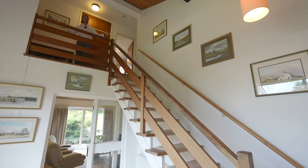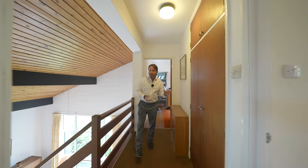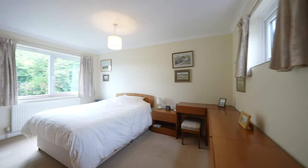To the first floor you have this wonderful gallery landing, giving access to three generous bedrooms — one with a built-in shower — and the main family bathroom.